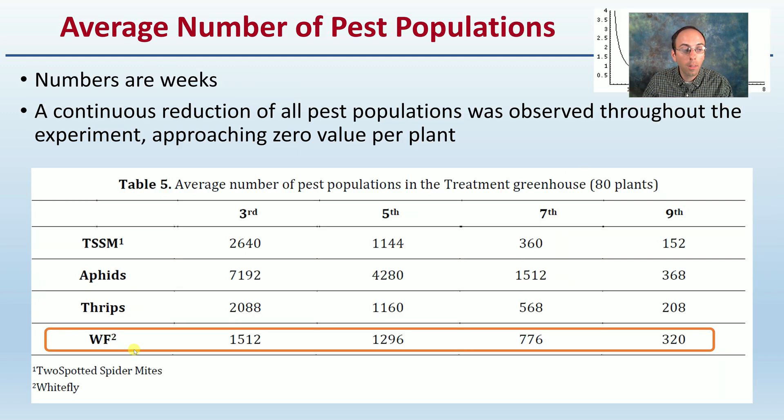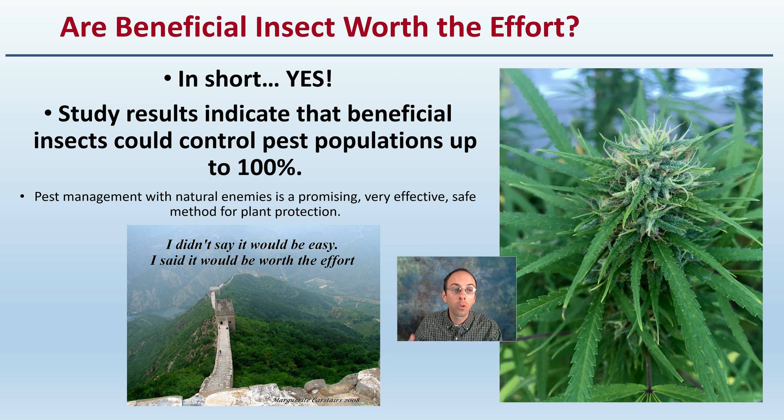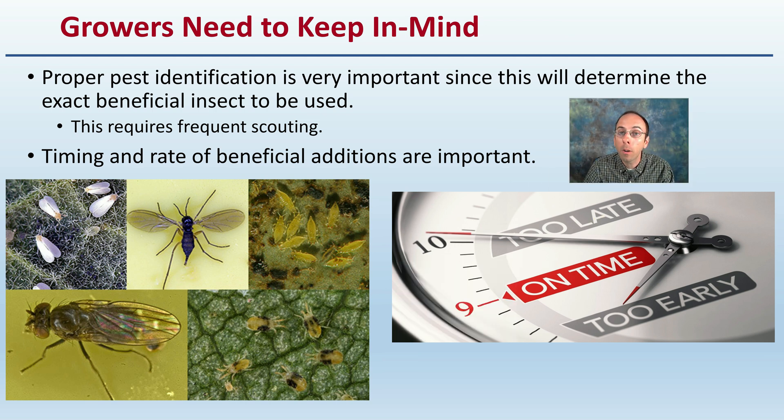This study did look at some other populations of insects and other beneficials — check out other videos on this channel as well. A continuous reduction of all pest species was observed throughout the experiment approaching the zero plant value — maybe not reaching zero, but definitely approaching that zero level. Study results indicate that beneficial insects could control pest populations up to 100%. Pest management with natural enemies is a promising, very effective, safe method of plant protection for the applicator as well. Keep in mind that proper pest identification is very important since this will determine the exact beneficial insect to be used. This also requires frequent scouting; timing and rates of beneficial insects are also important. Consult the people you're purchasing these insects from, and ensure you're purchasing the right insects that will do an effective job in an environmentally sustainable way.